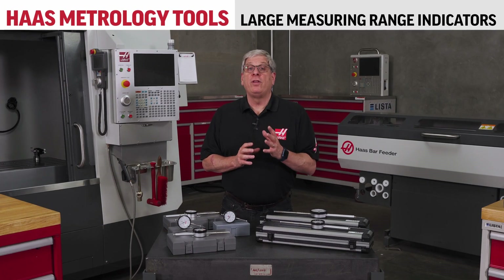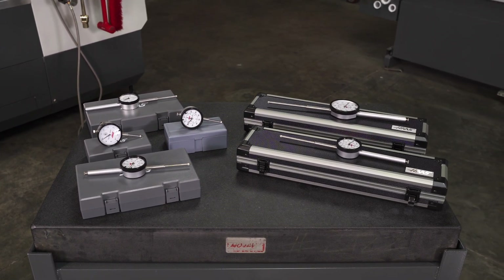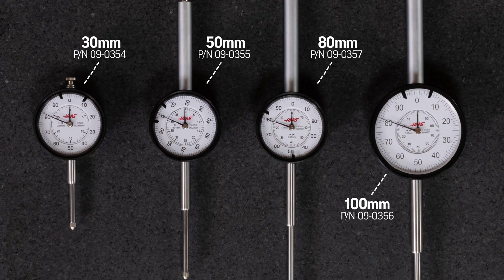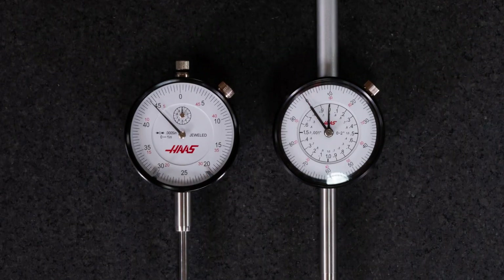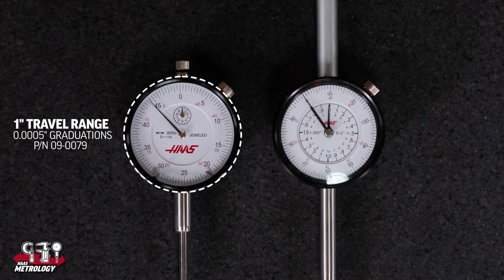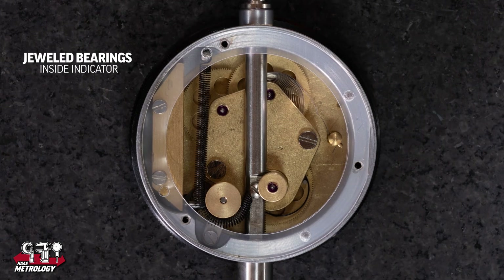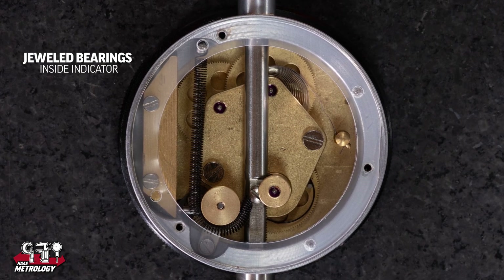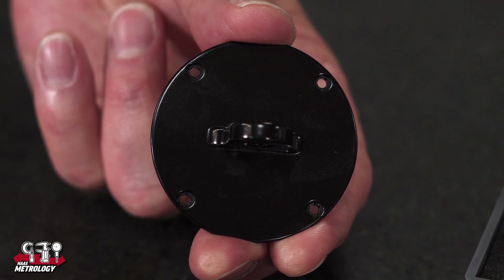Next we have the large measuring range travel indicators used for direct measurements of larger values. These include 30, 50, 80, and 100 millimeter travel indicators, all with 10 micron graduations. In inch versions, we carry one inch travel range with five tenths graduations and a two inch travel range with one one-thousandths graduations. The jeweled bearings provide the lowest possible bearing friction during movement and are important for lifelong precision. All models come with a lug back for easy, versatile mounting options.